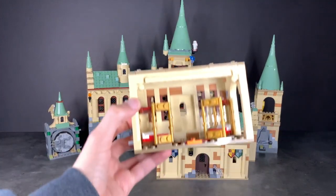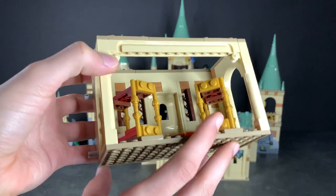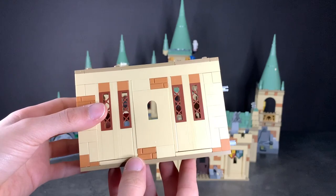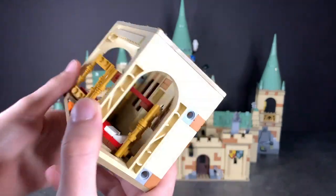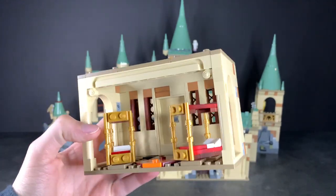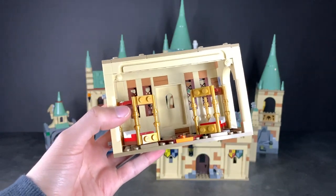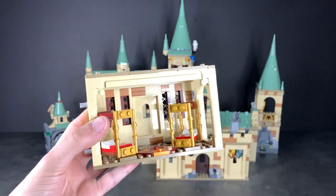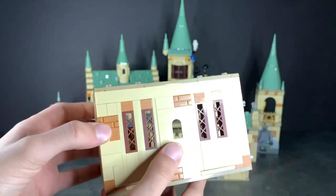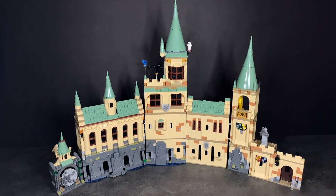Here I have the Gryffindor Common Room that actually looks like a common room and not a checkerboard. On the back we now have these tan one-by-eight pieces replacing the black pieces, and this really helps in creating a common room atmosphere that is very livable for LEGO minifigures. I believe this will fit in much better with the rest of the Hogwarts Castle, so I'm really excited to see how it fits in.